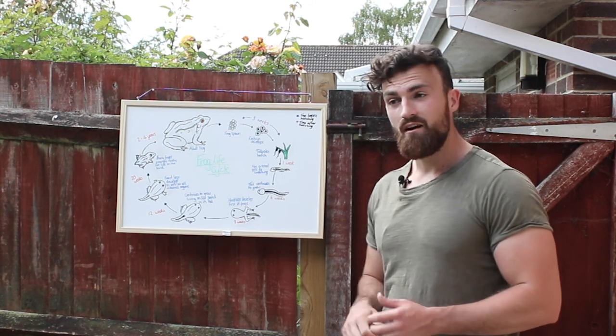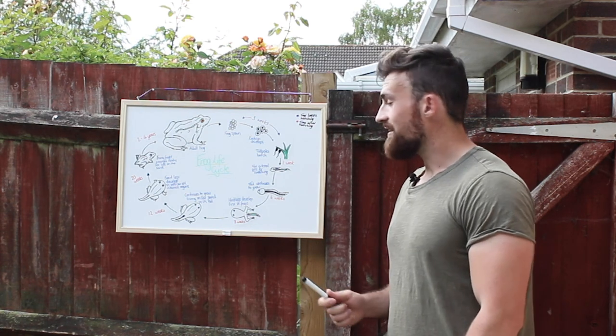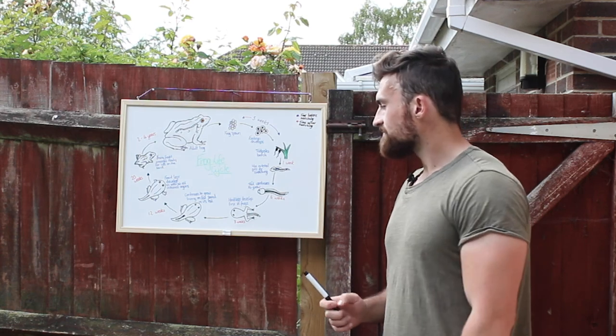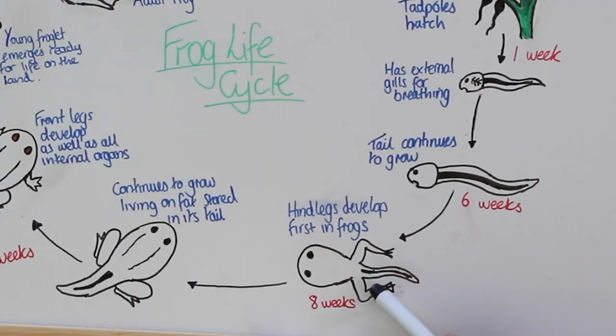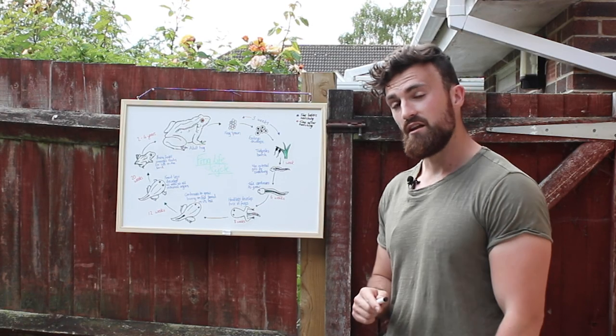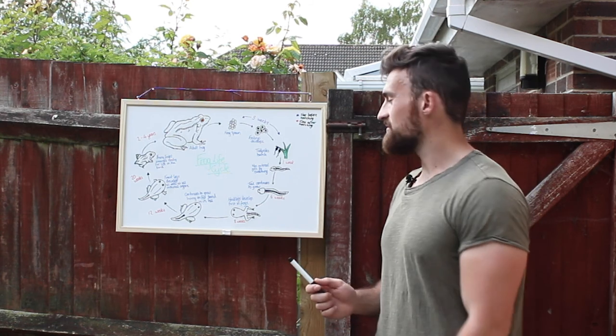For the next six weeks, they are completely herbivorous, feeding on algae and plant material, and they continue to grow with the tail also growing dramatically. After about eight weeks, the hind legs develop first. This is a key difference between newt and frog larvae, because in newt larvae the front legs develop first. Newt larvae are also completely carnivorous and will feed on frog tadpoles.